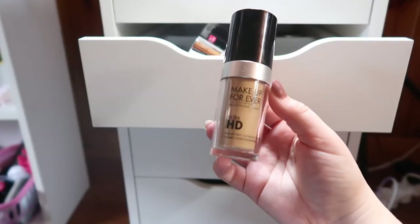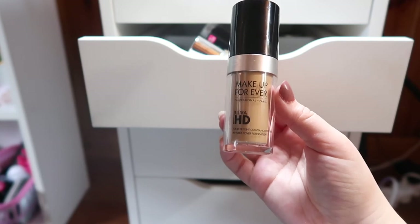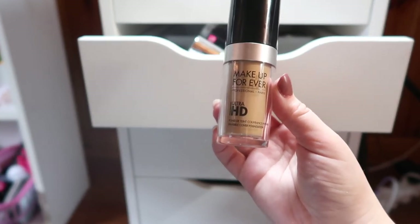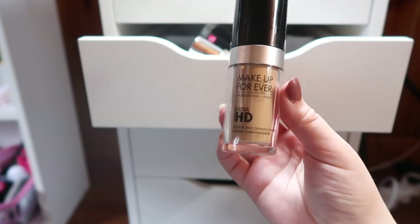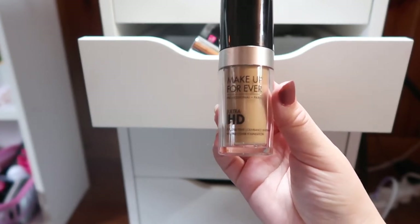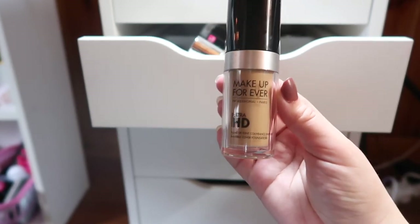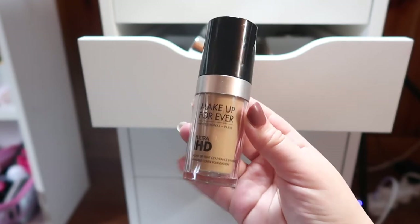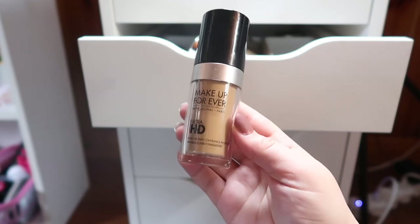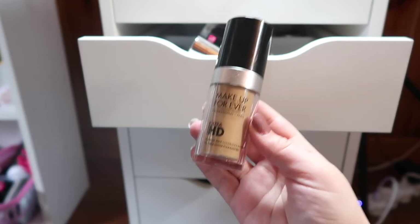I have the Makeup Forever Ultra HD Foundation in shade Y245. I had a sample mini bottle that I liked so much that I bought the full bottle, but I swear they weren't the same — it wore differently and I liked the sample better than the full size. I saw another YouTuber do a video about samples not matching full-size products, so I know I wasn't crazy. I still like this foundation — great coverage, lasts well, great shade range — I'd recommend it, but I've been trying to find something to mix in with it to get it to perform like the sample did.